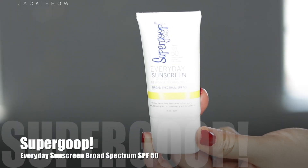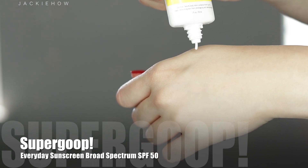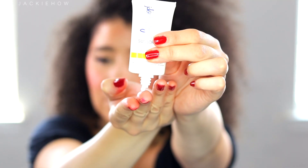Tip number seven is protecting your lips from the sun. UV rays can affect our lips — they're a very thin, delicate part of our body. Imagine getting a sunburn on your lips — that's not good. The sun also ages our lips just like it can age our hands and face, so we want to take the extra step to put sunscreen on our lips as well.